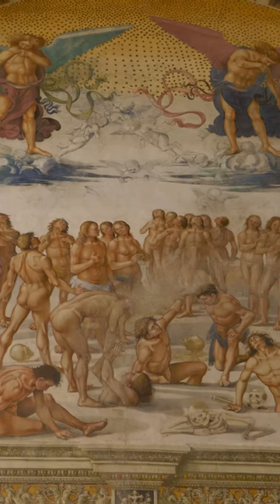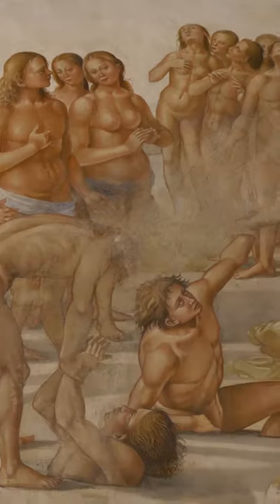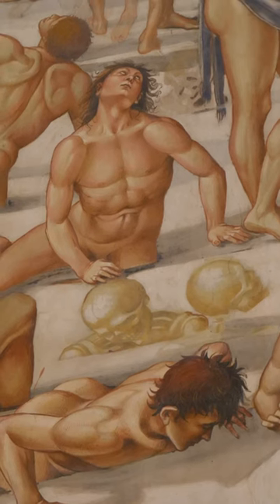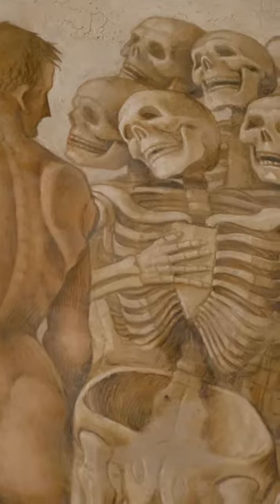On the right-hand side of the chapel, we have Signorelli's two most celebrated paintings, the first of which is the Resurrection of the Flesh — all of these people crawling out of the ground, representing the reconstitution of all of the deceased. In fact, you see many a skeleton as well.